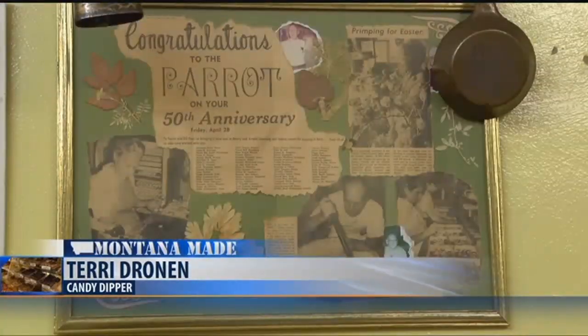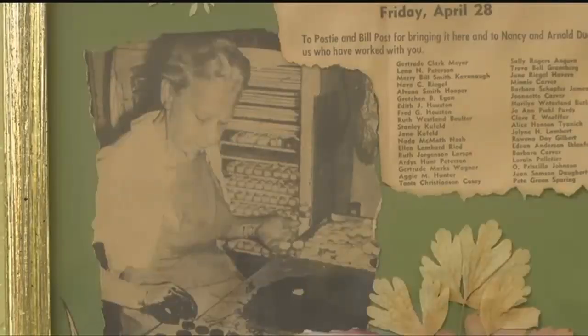You're using pure unadulterated chocolate. The Parrot first opened back in 1922. It's a big part of the city's history.